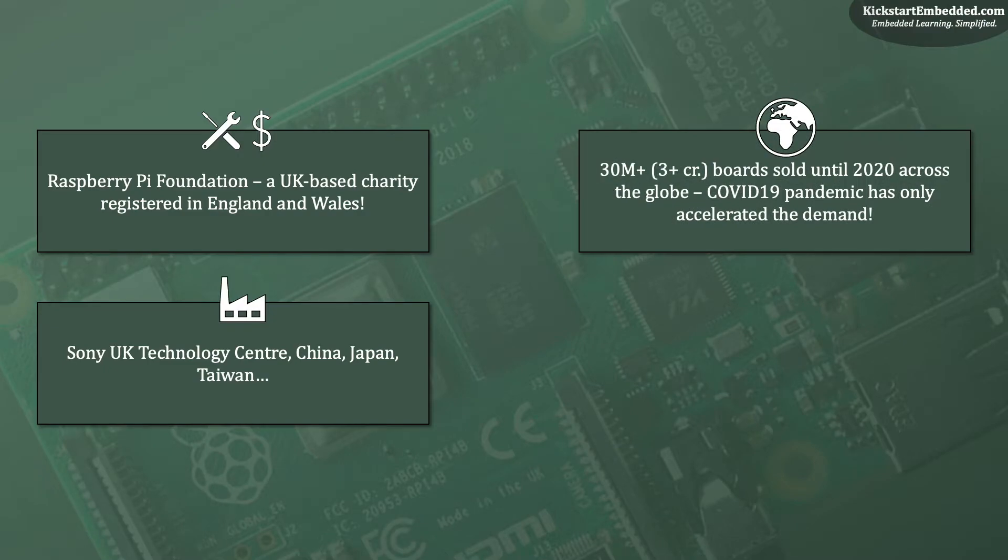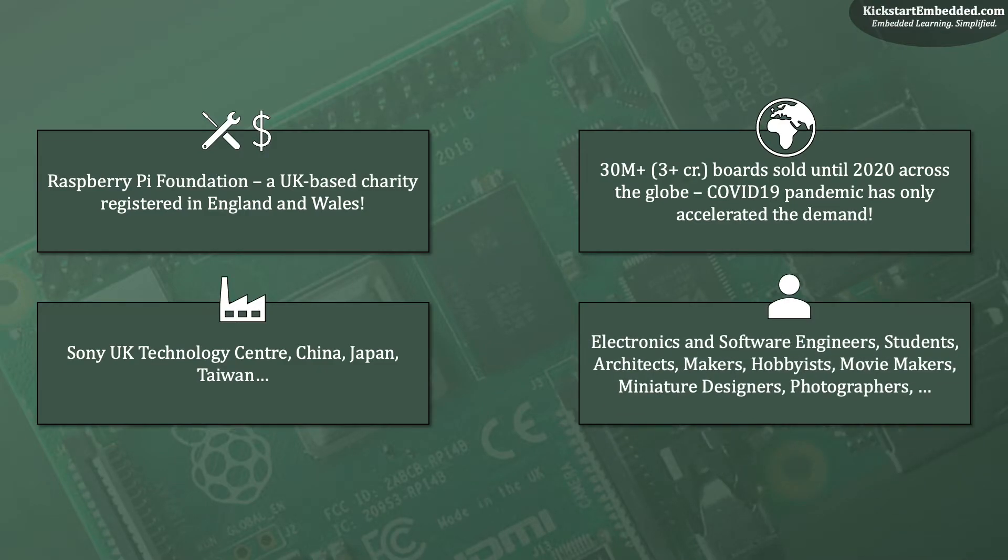As of the end of 2019, more than 30 million Raspberry Pi boards have been sold. That is a huge number, and the COVID-19 pandemic has only accelerated demand for the Pi, as many people have embraced the extra time saved from the daily commute to make things for their homes and families. Raspberry Pi sees users from all kinds of backgrounds — electronics engineers, software engineers, tinkerers and makers, students, hobbyists, movie makers, photographers, and more — who have made fun stuff and shared it with everyone.